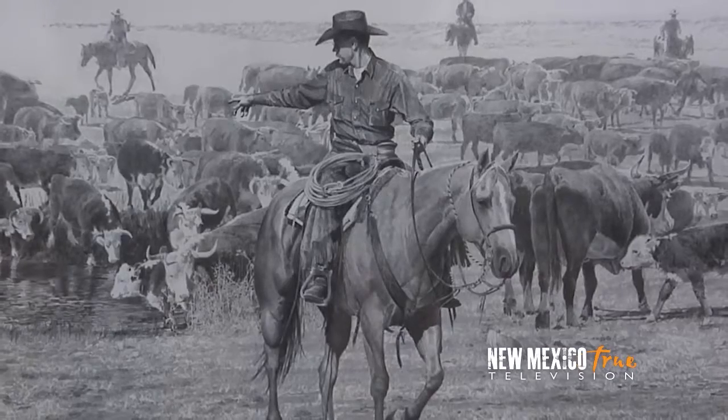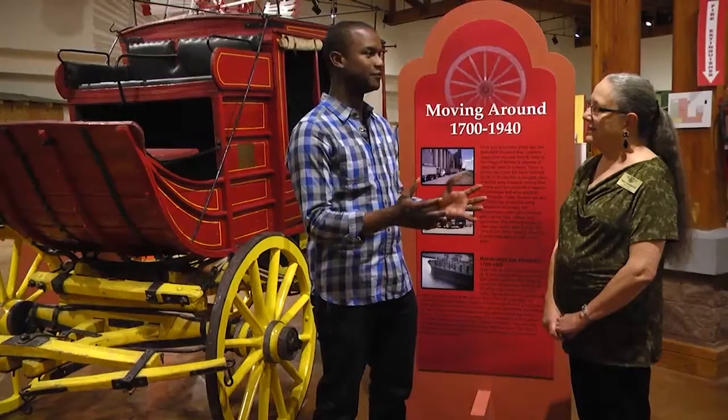Beyond the images and biographies displayed on the walls, the museum's curator, Tony, offers me more insight.